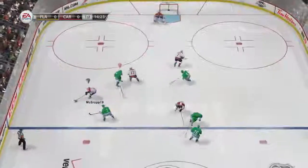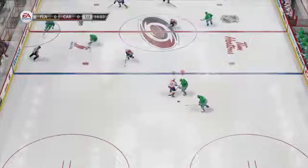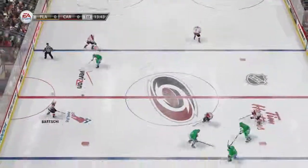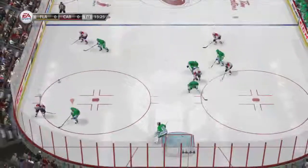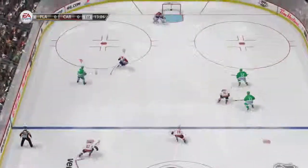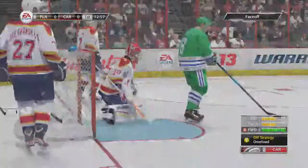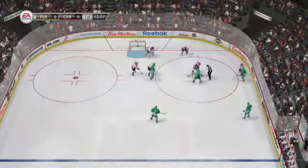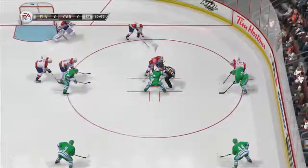Two-on-two the other way. Pass right on the money from the wing to Savard. Good pull check. Petrangelo — goal! Intercepted. Goaltender freezes that for a draw. What an opportunity he had on a tremendous offensive chance. Great shot — trouble was an even better effort by the guy he was shooting against.